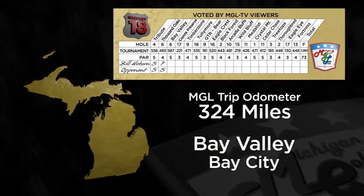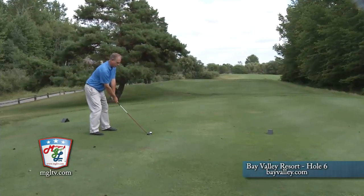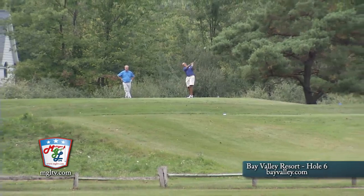The third hole on our tour of the state's toughest 18, as voted by you, brings us to exit 160 on I-75. That's Bay City, where you'll find Bay Valley, and a beast of a par 5 at number 6. Tom Naperelski is the pro here, so you've seen all sorts of action on number 6. What have we gotten ourselves into? Well, Bill, par 5, 587 yards from the back tees.